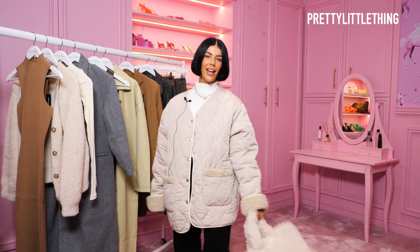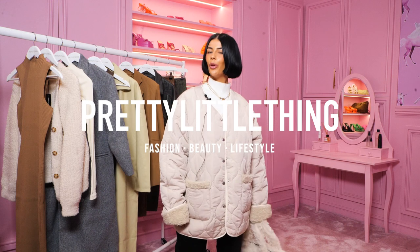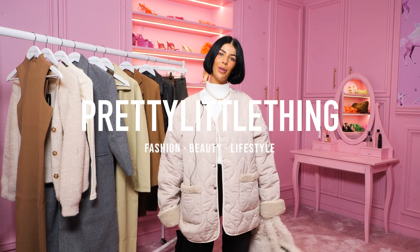So that is everything that I picked up from PLT new in for my winter wardrobe. I hope you enjoyed the video.